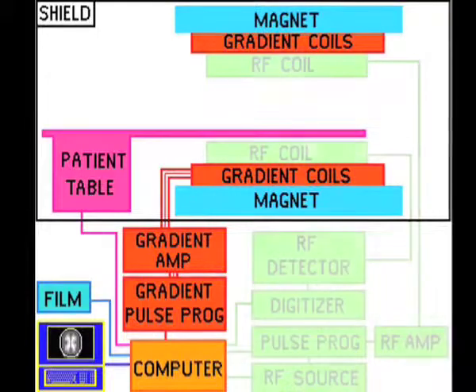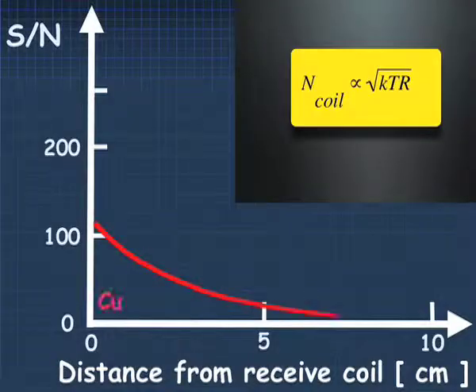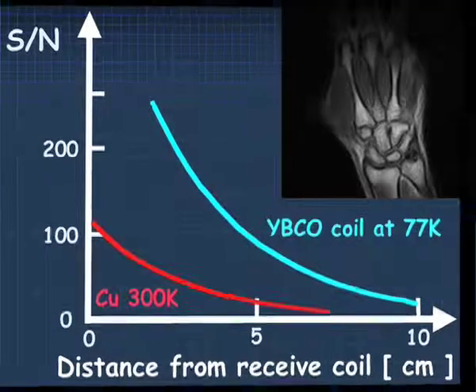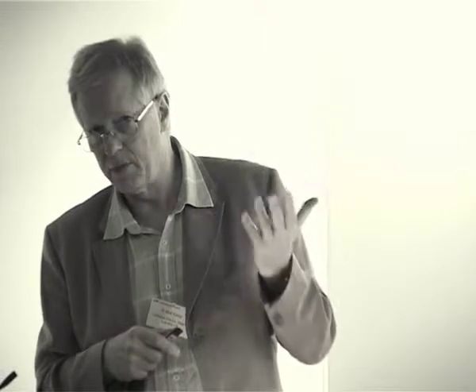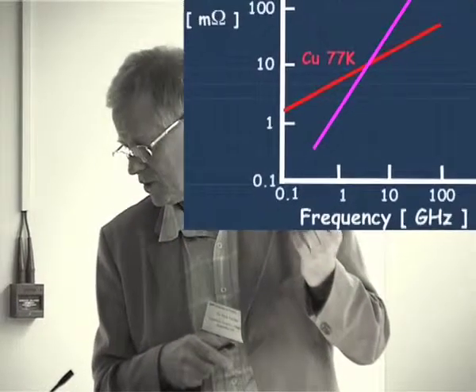As far as noise is concerned — thermal noise, square root of KTR — you have both resistance and temperature components. You cannot lower the temperature of the body for obvious reasons, because a patient will not agree. As far as the coils, you can reduce noise by either reducing temperature or reducing resistance, or both. That's what happens when you cool down even copper or use superconductors. If you can cool your pick-up coil to a low temperature you can gain a lot on noise. These cold probes were originally developed in response to the idea of using high-temperature superconductors for pick-up coils, but it turns out that in today's state of the art, cold copper is really just about as good as high-Tc, and it's a lot easier to manufacture coils from copper.